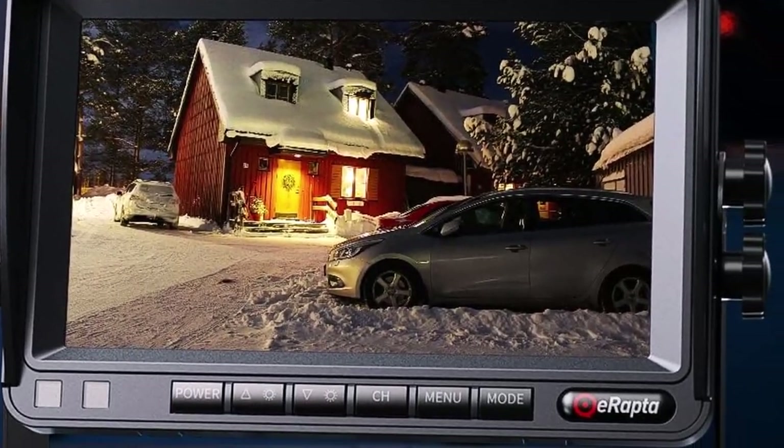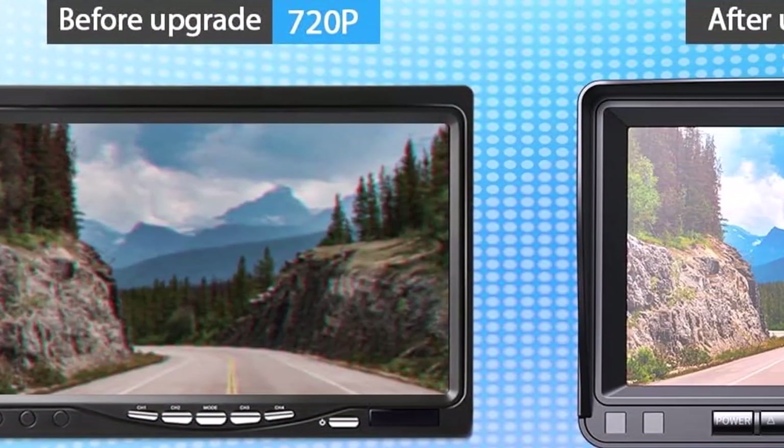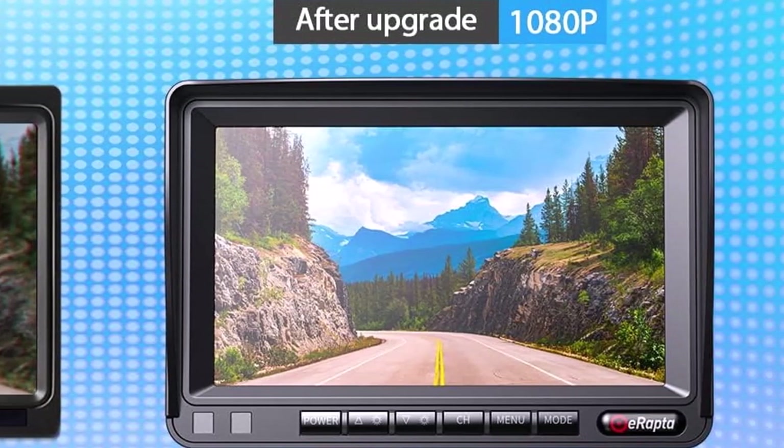What we like about it: Supports up to 4 cameras. Provides real-time video. Strong night vision capabilities. What we don't like about it: Tough to install. No microphone feature.